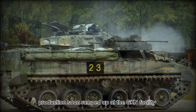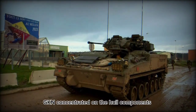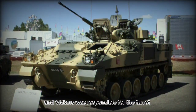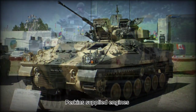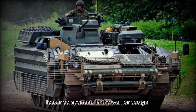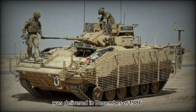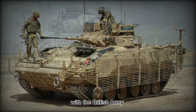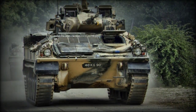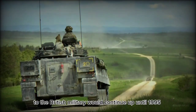Production soon ramped up at the GKN facility in Telford in 1986. GKN concentrated on the hull components, and Vickers was responsible for the turret. Perkins supplied engines, while various other subcontractors handled lesser components in the Warrior design. The first production vehicle was delivered in December of 1986, with the British Army formally declaring the system operational in 1988. Deliveries of the Warrior to the British military would continue up until 1995.